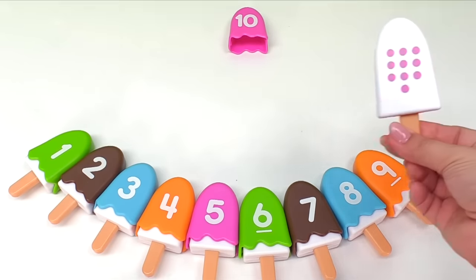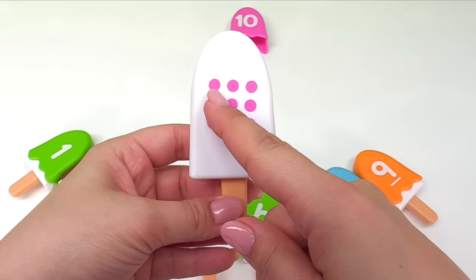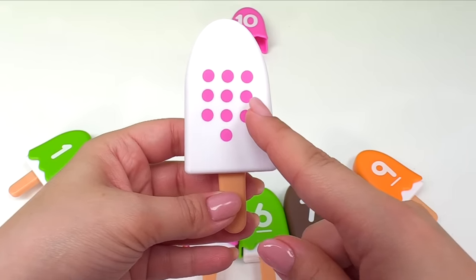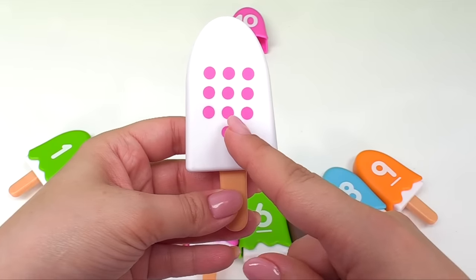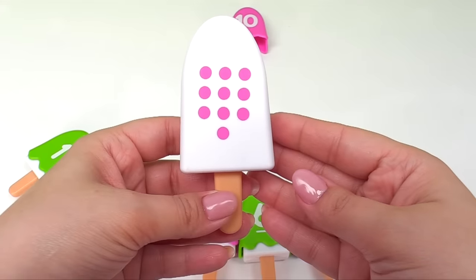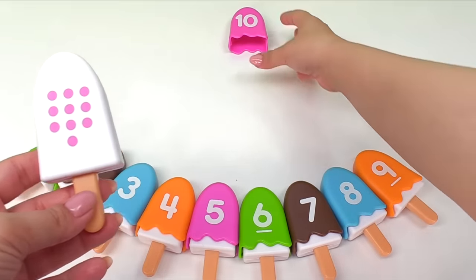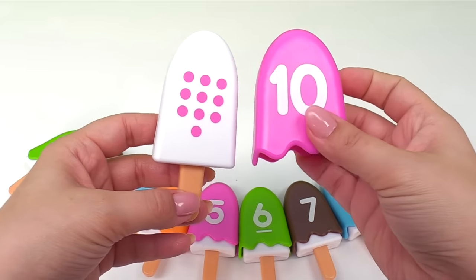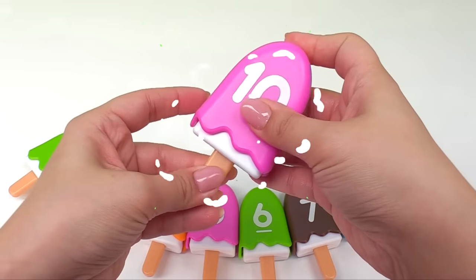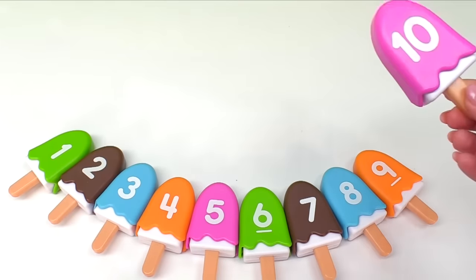Here's our last ice cream. Let's see. How many dots does this have? We have one, two, three, four, five, six, seven, eight, nine, ten dots. Wow! That's a lot of dots. So we need the ice cream with the number ten. And it's right here. Let's get the number ten ice cream together. Yay! Here's the number ten ice cream. And it can join the rest.